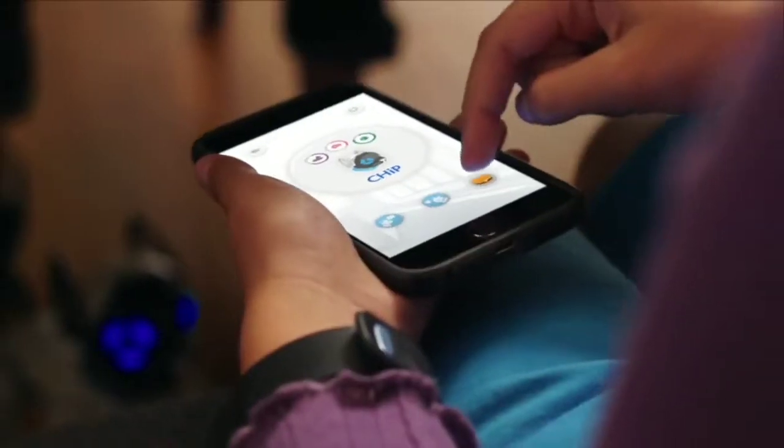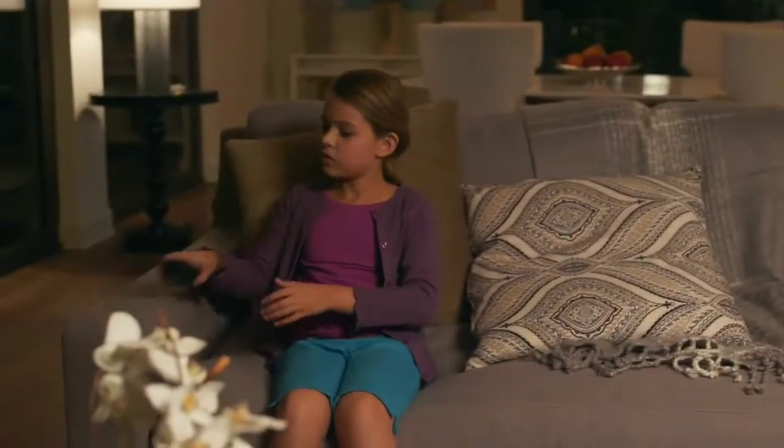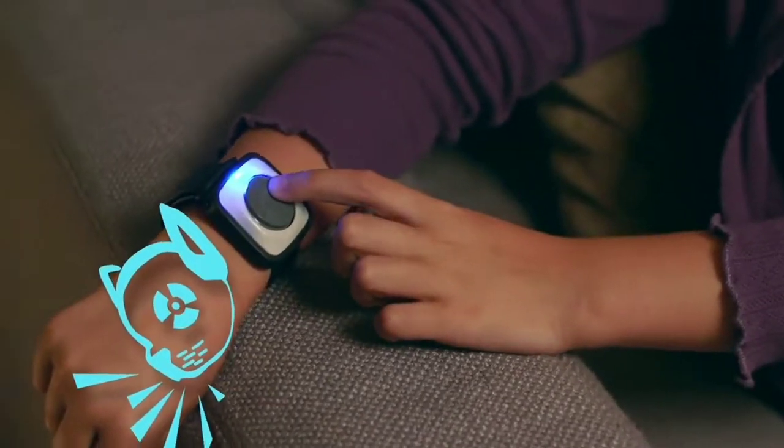And with the mobile app, you can feed Chip, which shows you care. And that's important. Because when you're in need, no matter how big or small, he's there for you.